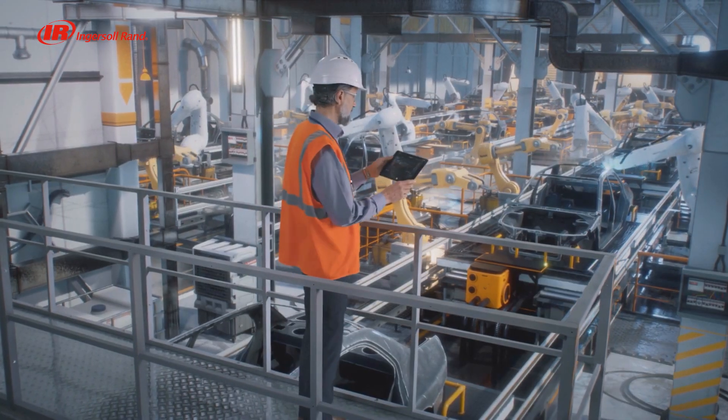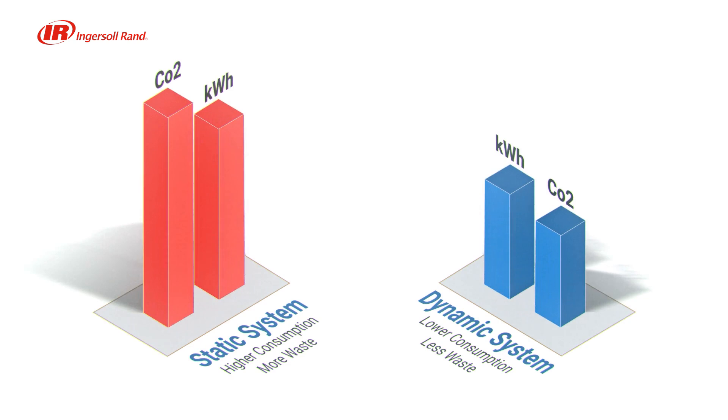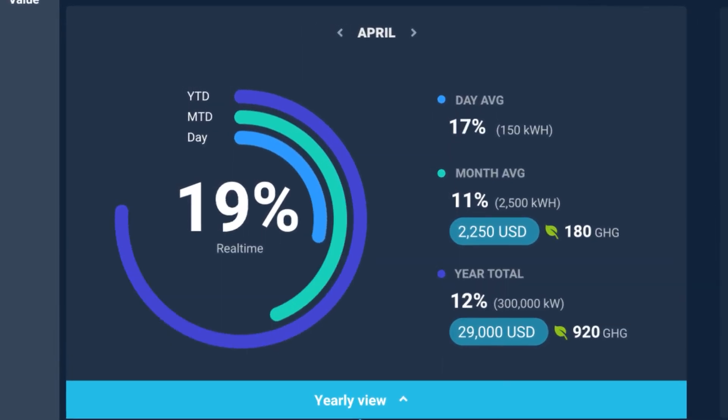By optimizing energy use, Dynamic Control not only provides significant savings in electricity costs, but also reduces CO2 emissions.